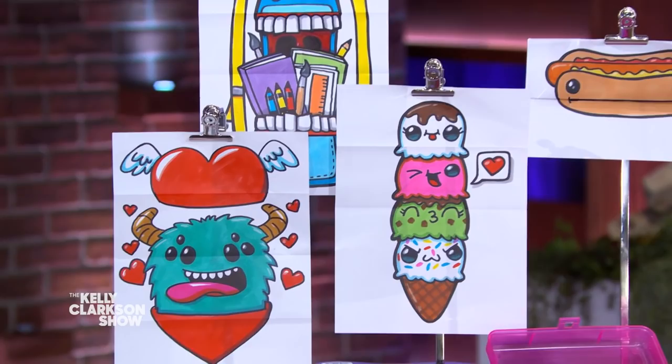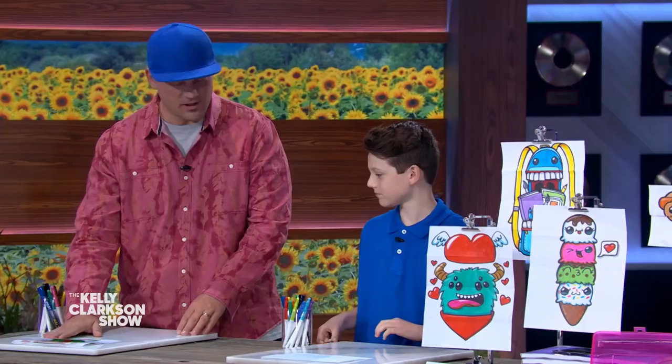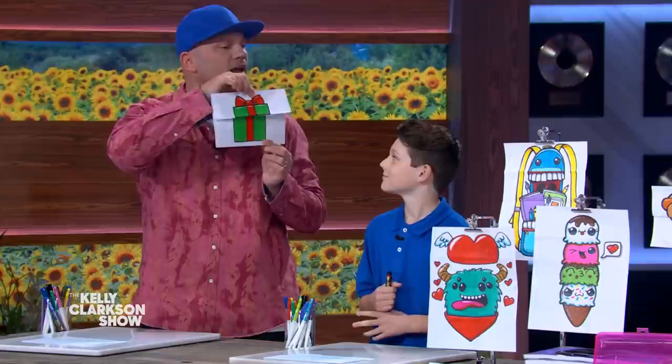We're gonna draw a folding surprise holiday one. When it's folded up, it's a present. And then when it's open, it's a puppy inside.